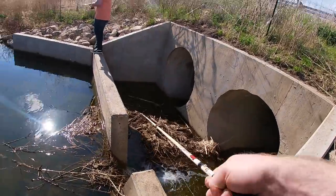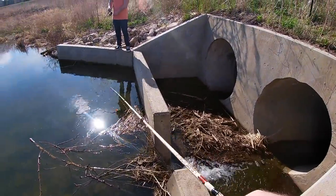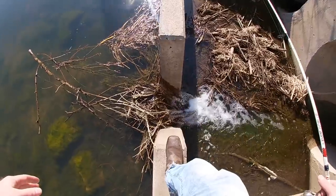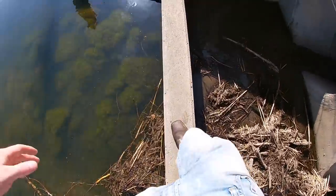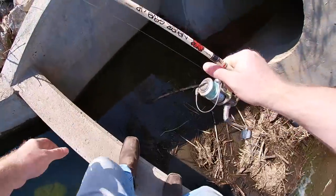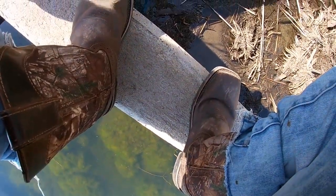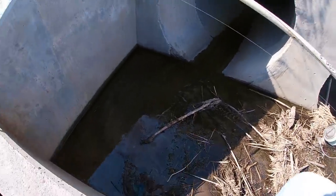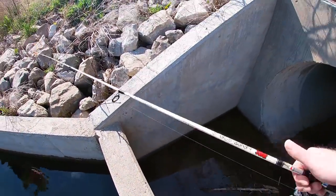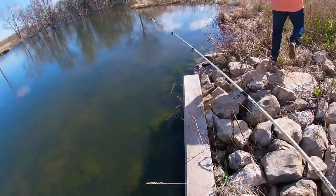Check it out — sewer fishing! It'd be funny if I got one on a sewer fish. I wonder if I hop down there... oh that's kind of cool, it goes to the other side of the spillway. I'm not sure if there's water over there, but I could walk through there if we don't do any good — maybe I'll try some sewer fishing.